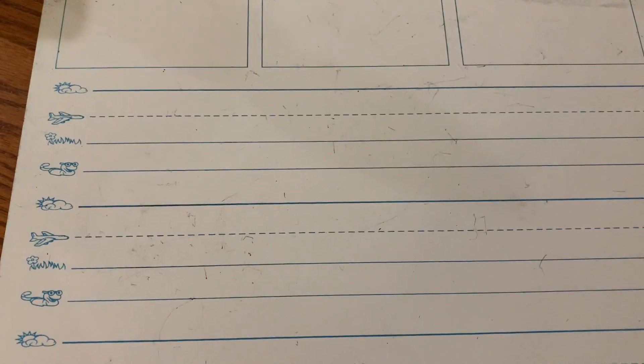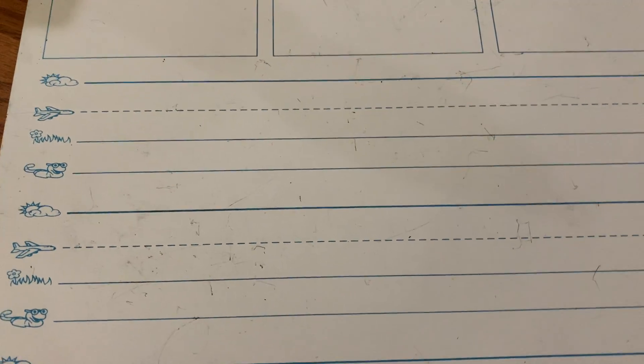Good morning kids. Let's write a sentence. So we were just doing the homework about the boy named Todd that was going fishing and he caught a cod. So let's write two sentences about that.